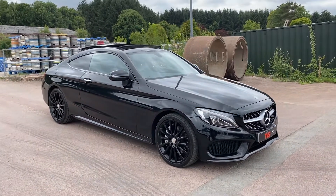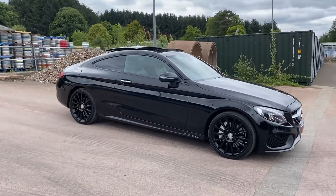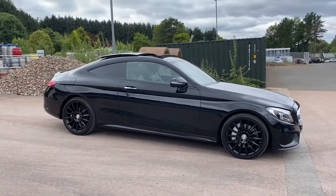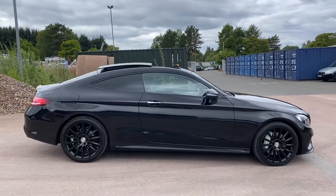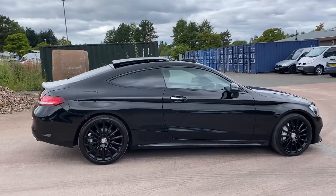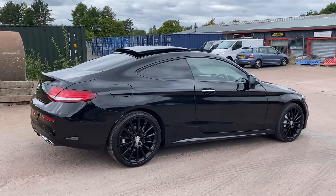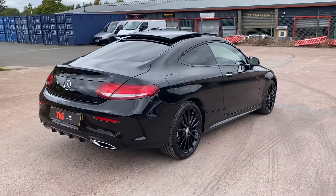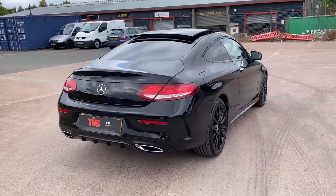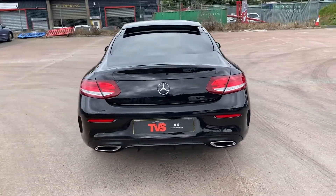Hi there. Here we have the 2016 16-plate Mercedes C250D AMG Line Premier Coupe in calcite black. It features full black leather, and it has had just one former keeper from new, having covered just 30,549 miles in this time.